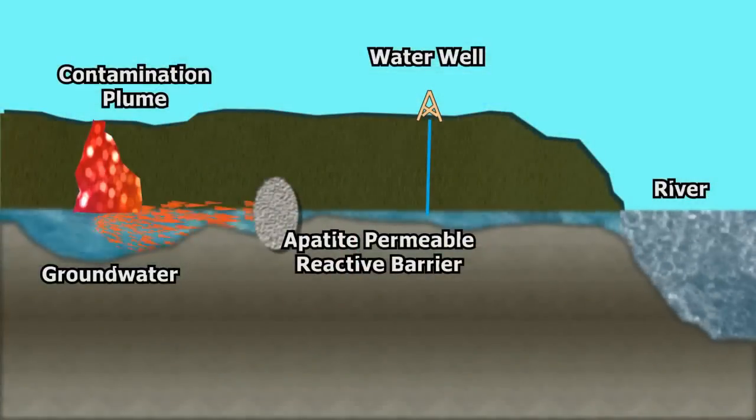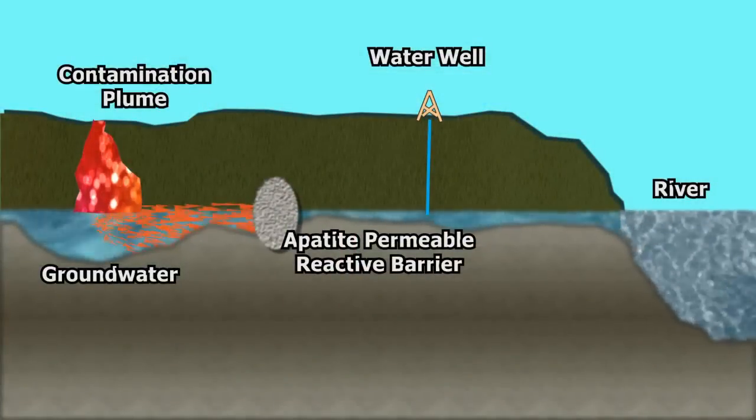In this technology, the barrier is formed by injecting a solution of sodium phosphate and calcium citrate into the soil. Once it is in the soil, the natural soil bacteria biodegrade the citrate and release the calcium in a form that will react with the phosphate, and you get apatite crystals formed throughout the soil.